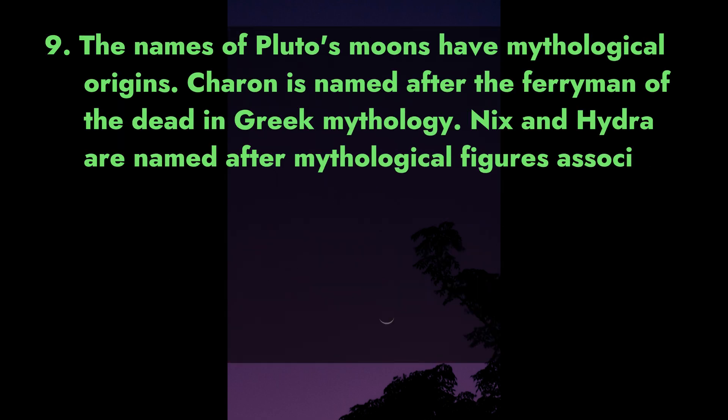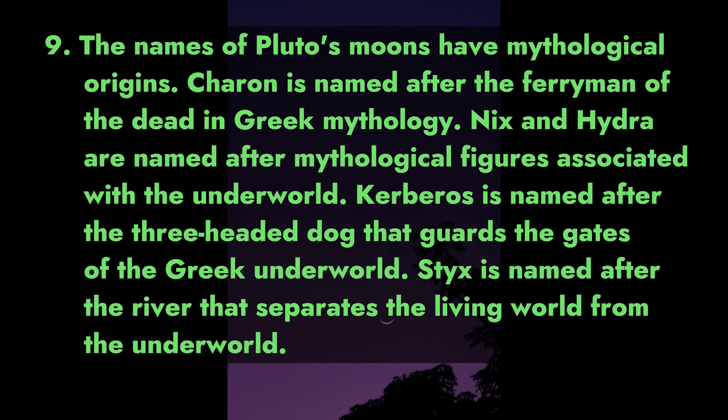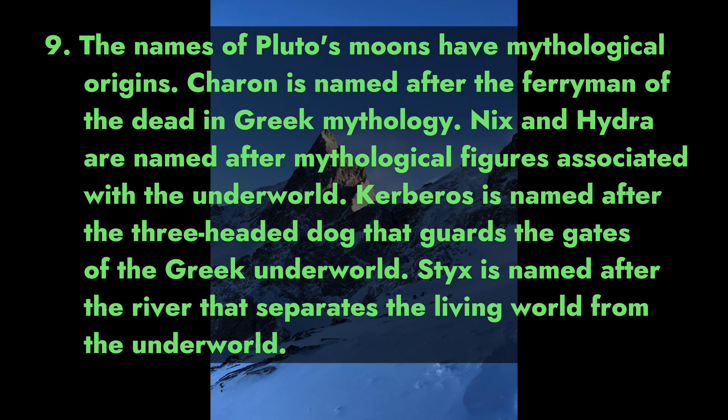The names of Pluto's moons have mythological origins. Charon is named after the ferryman of the dead in Greek mythology. Nix and Hydra are named after mythological figures associated with the underworld. Kerberus is named after the three-headed dog that guards the gates of the Greek underworld. Styx is named after the river that separates the living world from the underworld.